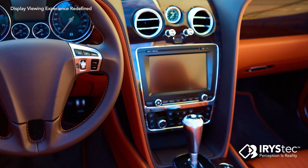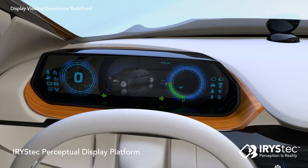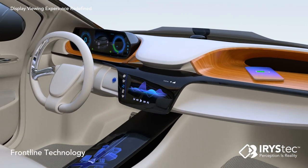Iristec's multi-award winning technology is revolutionizing the way drivers interact with automotive displays by developing the Iristec Perceptual Display Platform — the first customizable and scalable image processing software that renders images in real time.